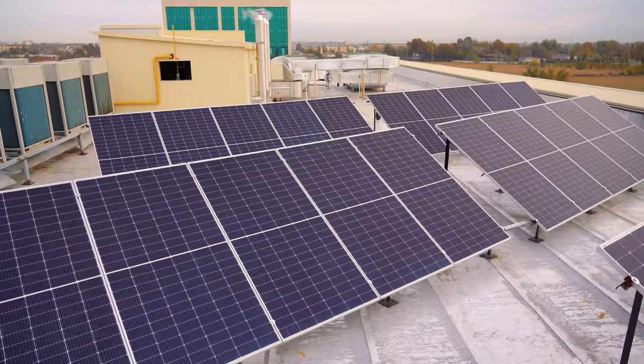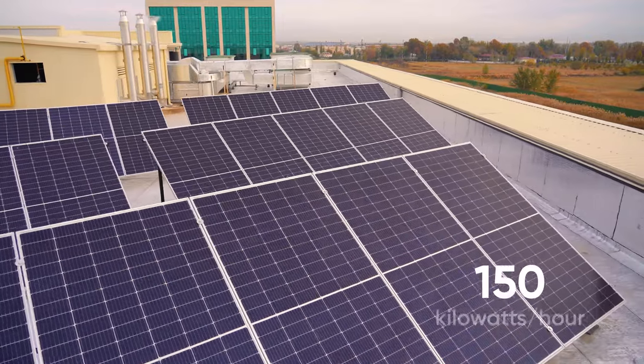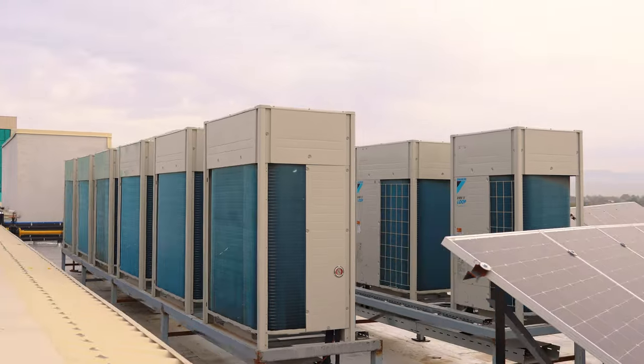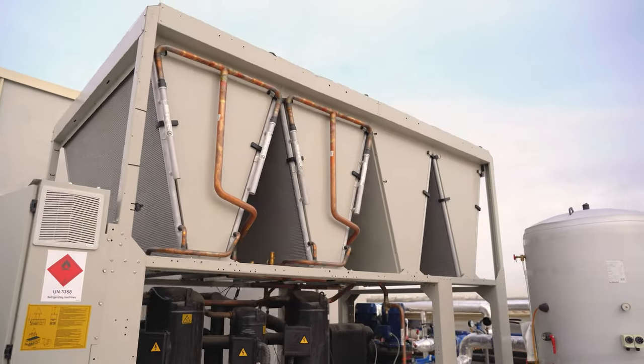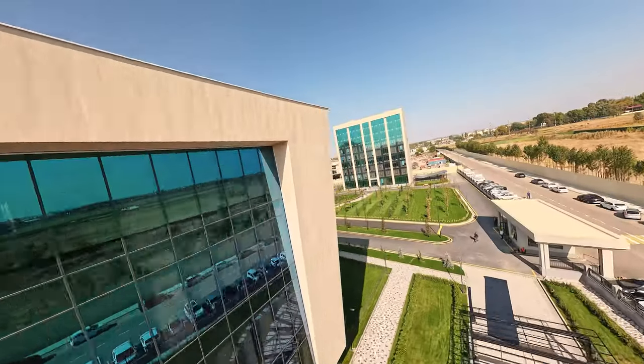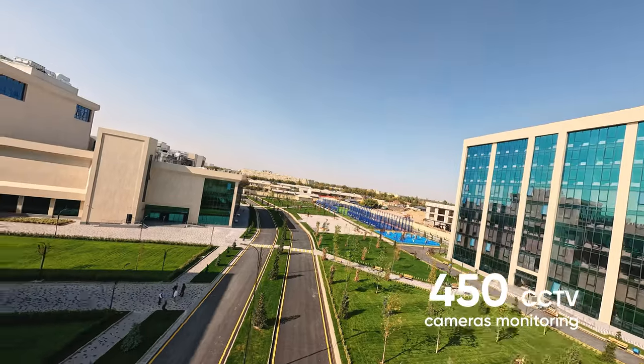The British Management University campus is equipped with Italian solar panels with a capacity of 150 kWh, a Japanese Daikin ventilation system, and a German Wiesmann heating system. Throughout the campus, there are more than 450 CCTV cameras monitoring security around the clock.